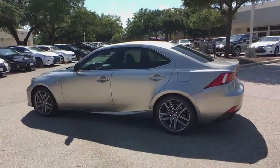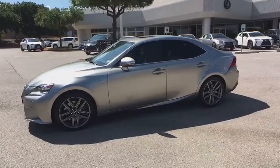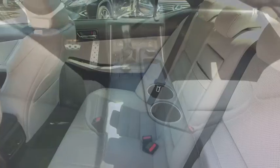This vehicle has less than 50,000 miles. Here are some of this vehicle's great options: traction control, power passenger seat, power driver's seat, keyless entry, moonroof,